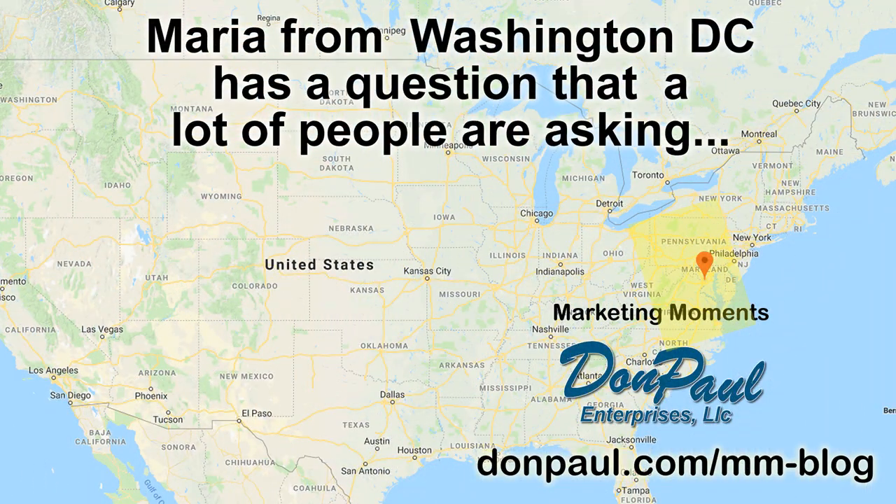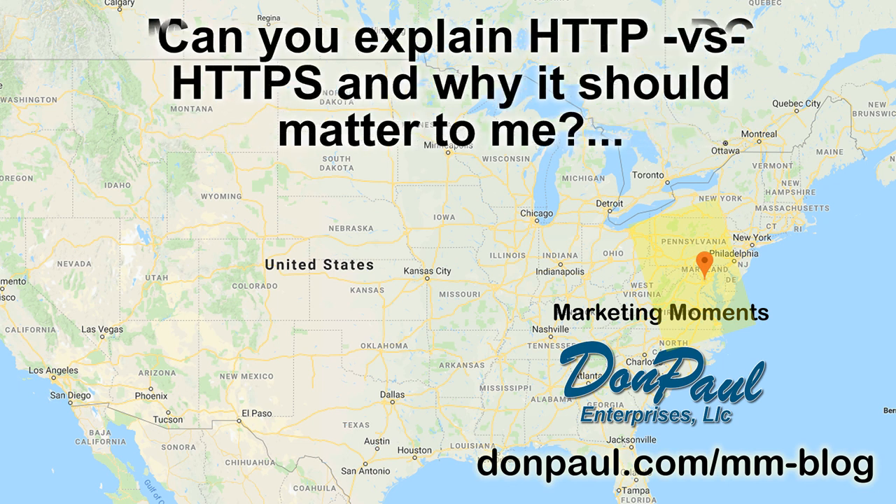Now this week's question comes to me from Maria in Washington, D.C., the nation's capital, and my playground because Don Paul Enterprises is in Maryland, only 20 minutes away. So hi Maria, I received your question and I'm going to share it with the audience right now.